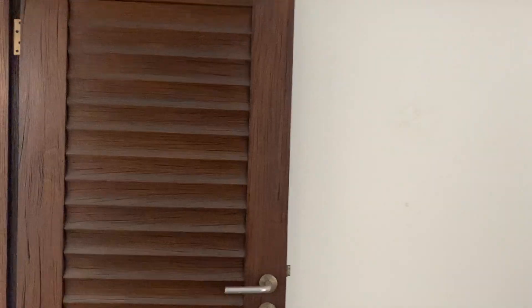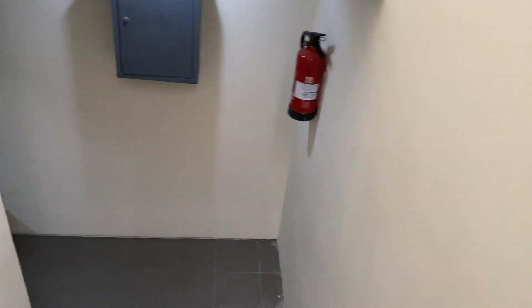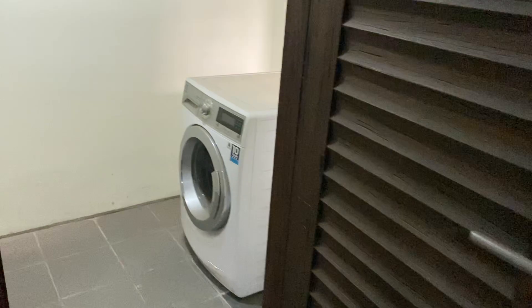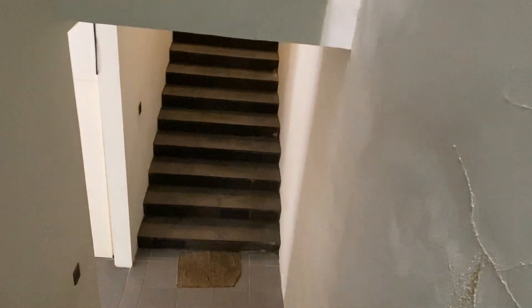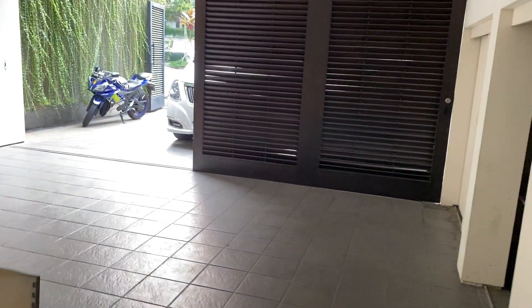That is the Bali house in a nutshell — the maid's area. I've got to go down one more flight of stairs. You have to watch your step when coming down. Bali house is done.